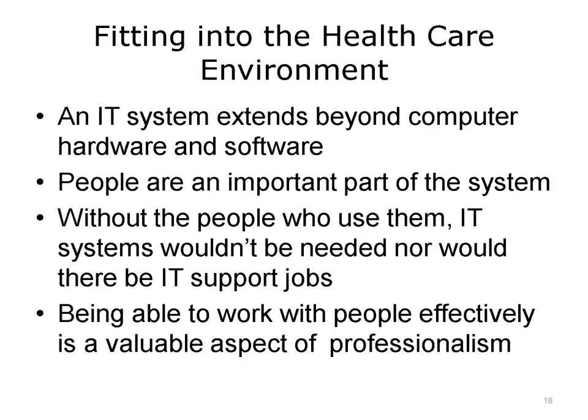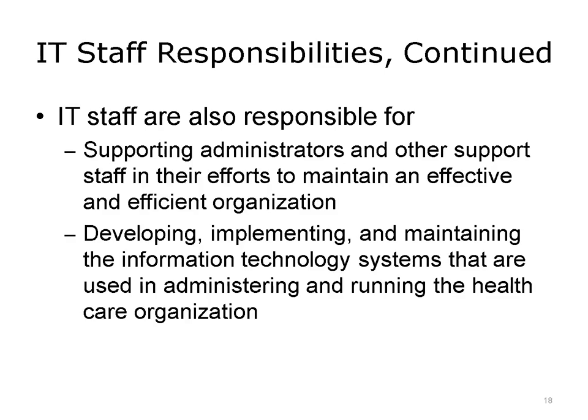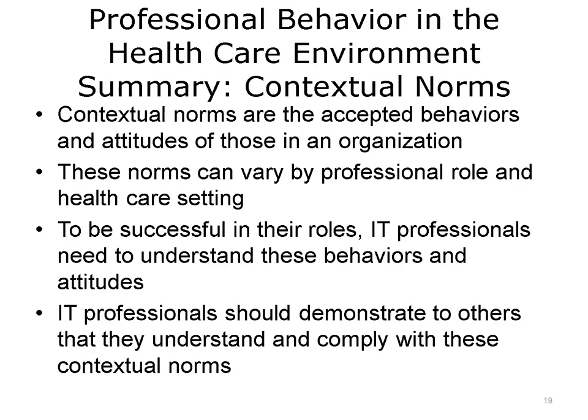Let's talk for a moment about where IT professionals fit in the healthcare environment. As an IT professional, you'll work with the computers and software that make up these information technology systems. But don't forget that another important part of an IT system is the people who use them. Your skills as a professional include working effectively with people, not just with the computer hardware and software. In addition to supporting the work of the healthcare professionals, IT staff members are responsible for all phases of the information technology system lifecycle. These systems are essential for patient care and safety. IT professionals also play an important role in supporting those responsible for the day-to-day running of the organization or clinic. Without reliable information technology systems, administrators could not do their jobs, finance departments could not manage budgets, and executives could not successfully guide their staff.